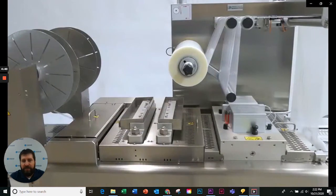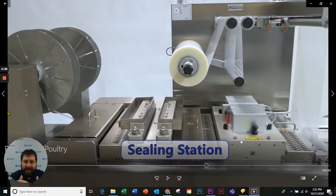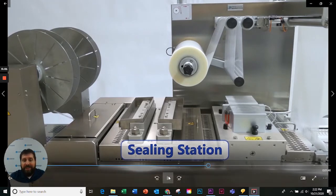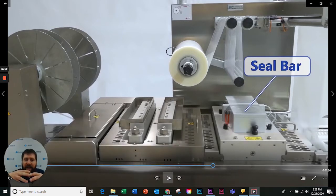Here you'll see the sealing station, which is very similar to any thermoform machine. We heat the two products together and then put a perimeter seal around each individual pocket so you're able to peel it out. Inside that is where the magic happens with the VSP. When that particular seal bar comes down, it pulls up onto it, gets it nice and hot, and then allows it to form all the way around the product.